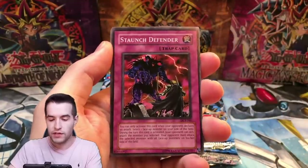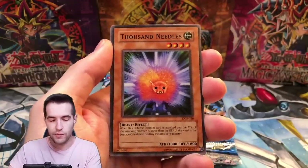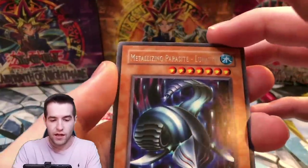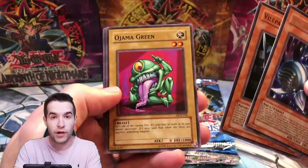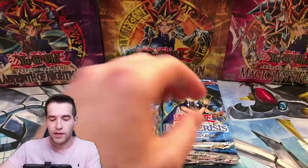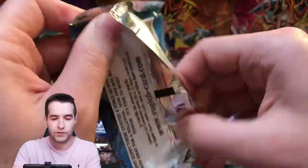Frozen Soul, Staunch Defender, Archfiend's Roar, Thousand Needles, and a Metallizing Parasite Lunatite. We've got Vile Germs Archfiend and Ojama Green — is this the first ever Ojama? There wasn't any in Magician's Force or Pharaonic Guardian I don't think, so that would make this the very first one. Token Thanksgiving and Morale Boost too. Pretty nuts.